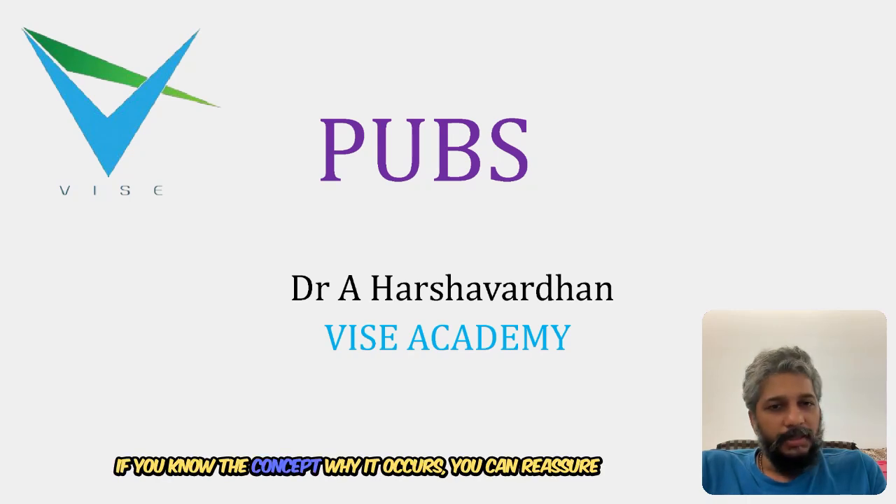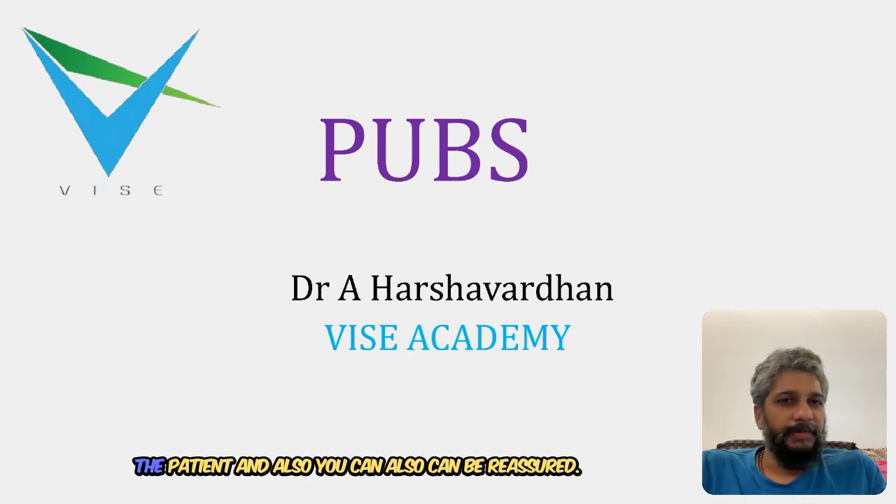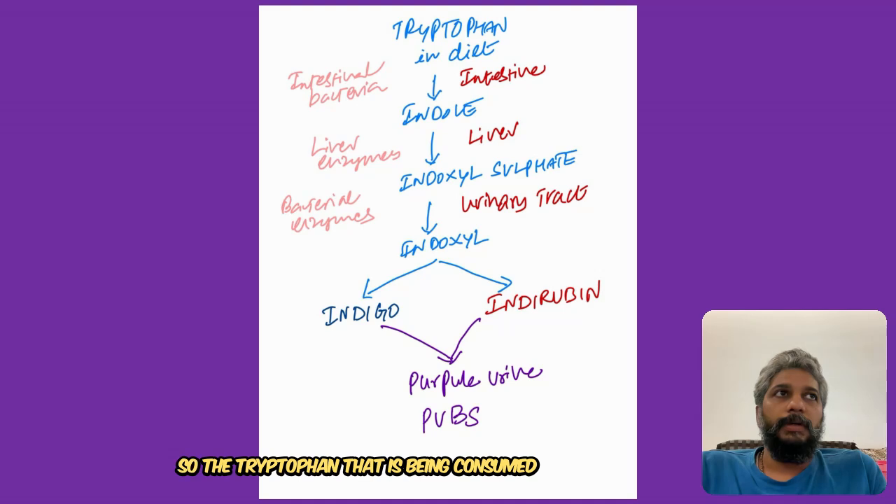Purple Urine Bag Syndrome is actually a benign condition - nothing to worry about. It is easily treatable. If you know the concept of why it occurs, you can reassure the patient, and you yourself can also be reassured. The tryptophan that is being consumed in the diet is converted into indole.